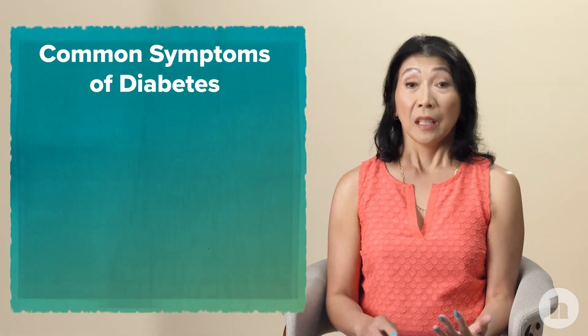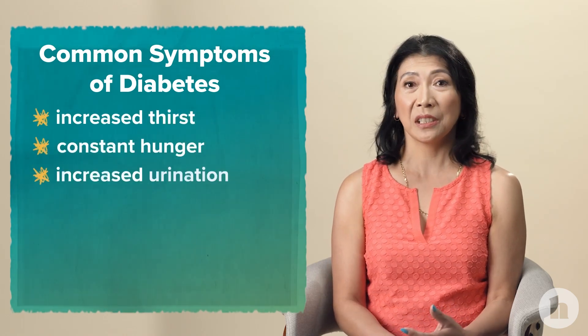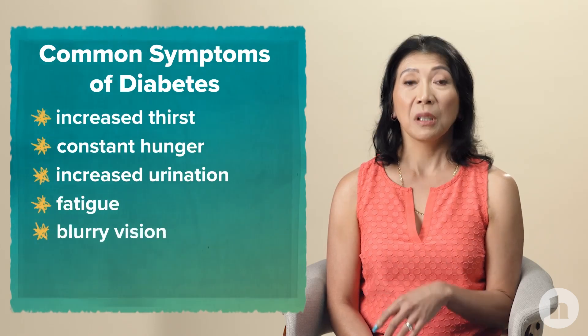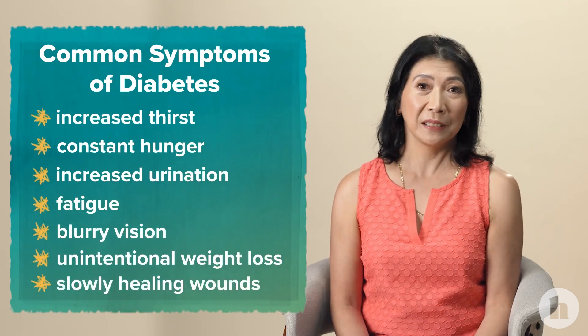So how do you know if you have diabetes? What are some of the symptoms? Increased thirst, being hungry all the time, increased urination, feeling very tired, getting blurry vision, unintentional weight loss, and having wounds that heal slowly.